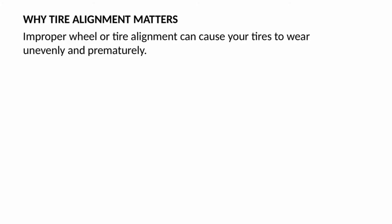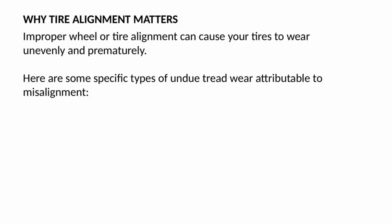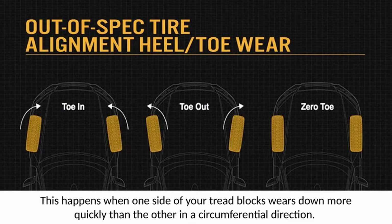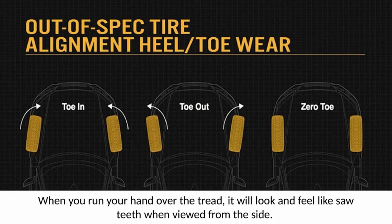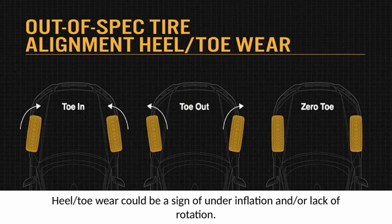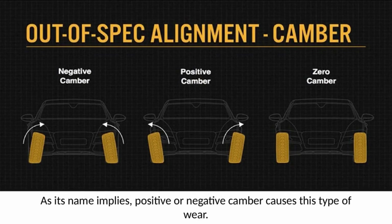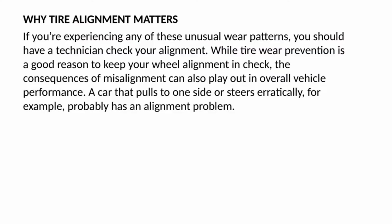Improper wheel or tire alignment can cause your tires to wear unevenly and prematurely. Here are some specific types of undue tread wear attributable to misalignment. Out-of-spec heel-toe wear happens when one side of your tread blocks wears down more quickly than the other in a circumferential direction — it will look and feel like saw teeth when viewed from the side, and could be a sign of underinflation or lack of rotation. Out-of-spec camber wear means the inside or outside of the tread is significantly more worn than the center. If you are experiencing any of these unusual wear patterns, you should have a technician check your alignment.